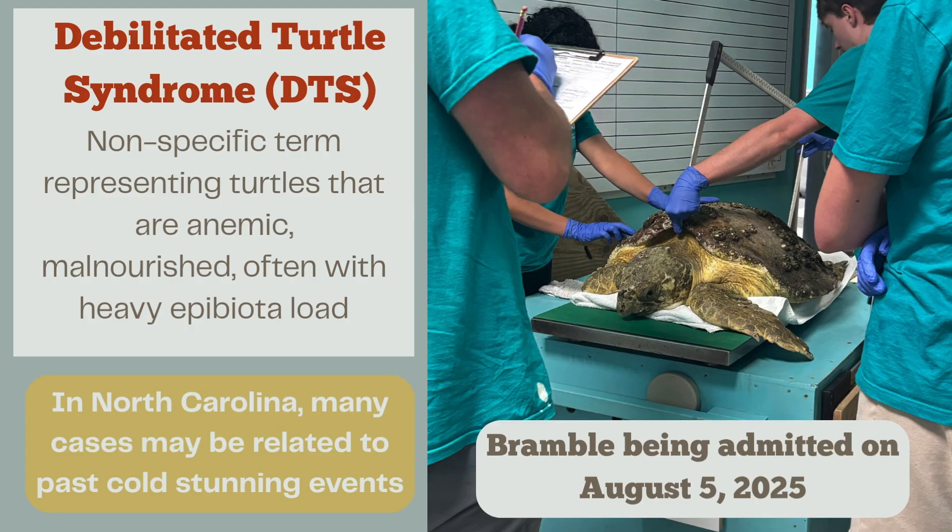Here in North Carolina, we believe many cases may be related to past cold stunning events. We think sometimes cold-stunned sea turtles don't wash ashore in the winter — they end up staying out in the ocean, and later on they become the DTS patients that we see. Here pictured is Bramble, who was admitted to us on August 5th, 2025, going through the admit process.